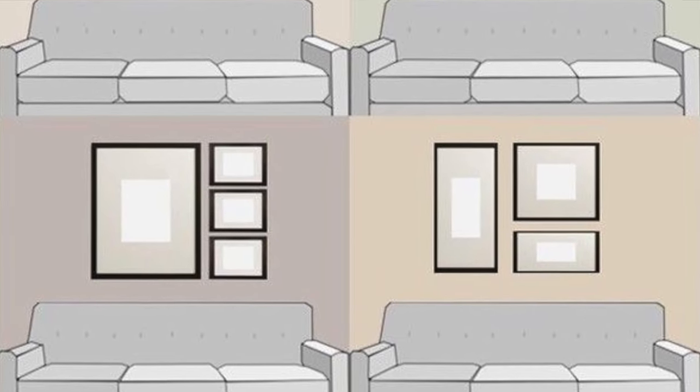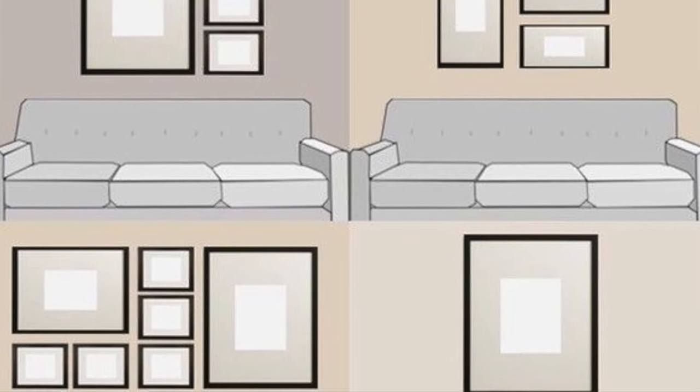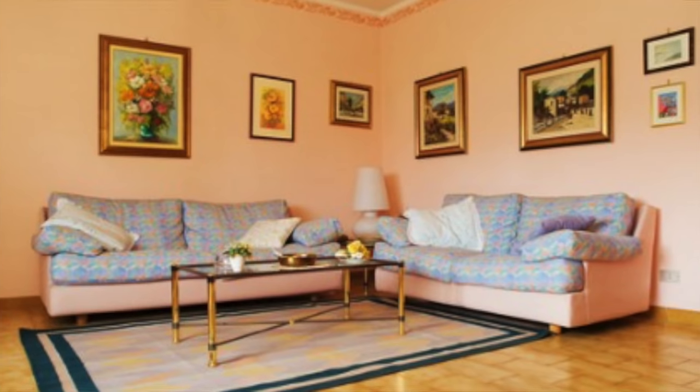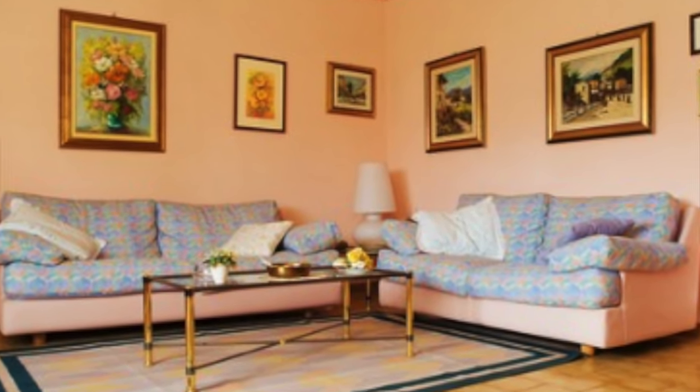If you're creating a gallery wall and grouping a large amount of pictures together, again just make sure the center of the group is at gallery level — at eye level. Some of the pictures will be really high and some will be low, but as long as the center of the grouping is at eye level, that's perfect. Make sure to group your photos close together; spacing them too far apart can look awkward. Group them tighter and put them at eye level — it makes a really big difference in the overall look and feel of the room.